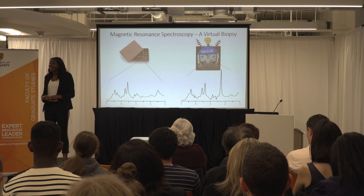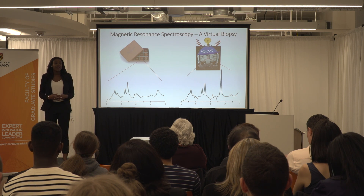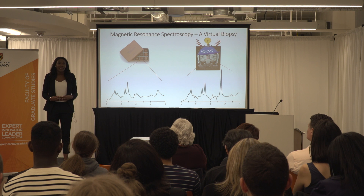TDCS is a form of non-invasive brain stimulation that's been associated with learning and increased memory. Currently, at the Alberta Children's Hospital, TDCS is being investigated as a clinical therapy to enhance motor learning in children with cerebral palsy caused by perinatal stroke.